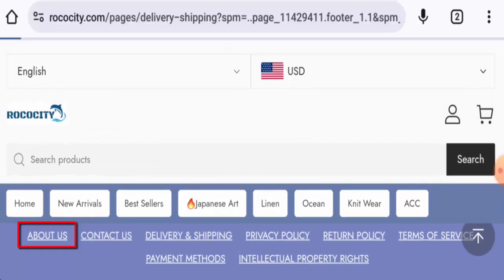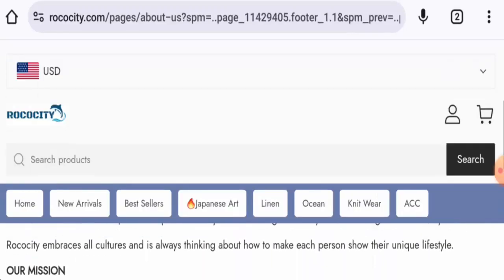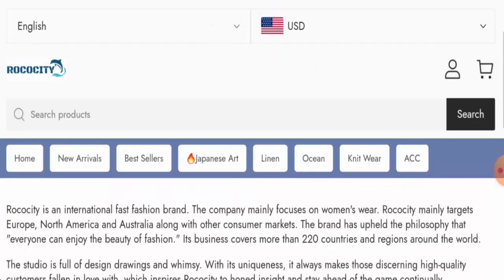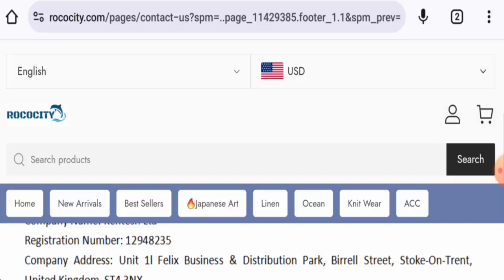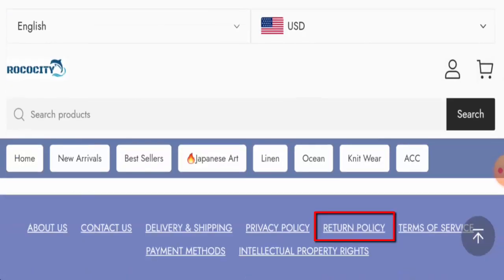If you want to know about the 'About Us' section, they do have an About Us page, but they haven't given any information about the company owner or about the founding. As for contact details, they have provided only an email address and a company address, but this is not a legit address. This website also does not have any social media presence.